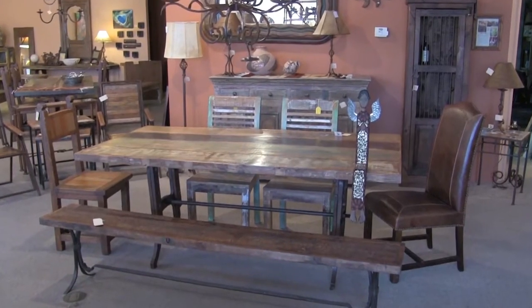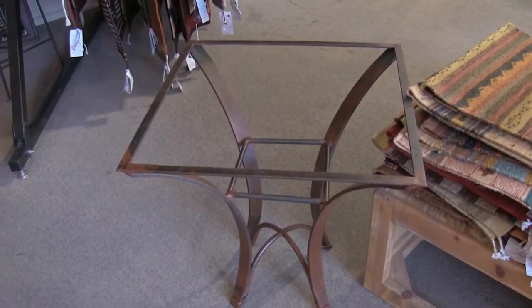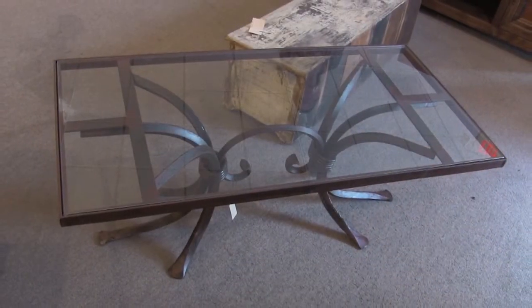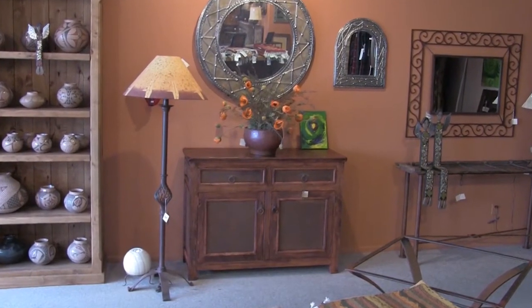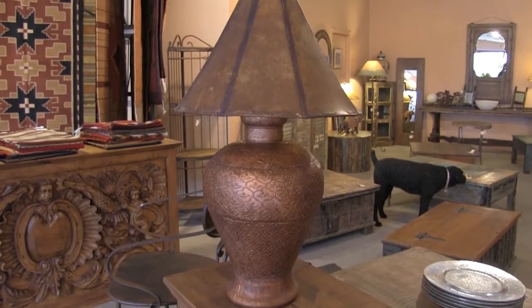I've seen the tables that you guys do — amazing. Whether it be a coffee table, end table, these kinds of tables — what other items do you do that are iron in nature? Is it like your chandeliers, your lighting? Yes. All of our chandeliers in iron, we do all the iron mirrors that you see, table and floor lamps. You can come in with a design for maybe a candelabra, and we can do that for you.